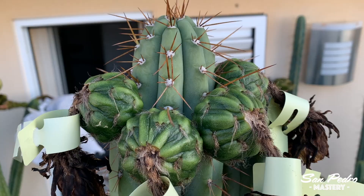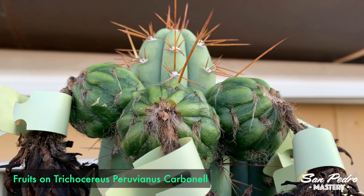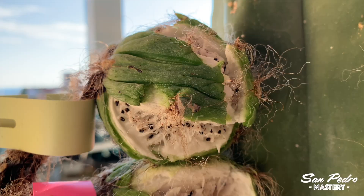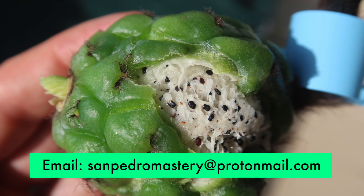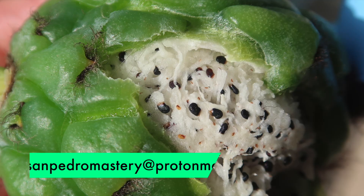I hope that this video entertained you and that you've learned something from it. Before I sign off, I'd like to remind you that if you want to buy seeds of all the species I've talked about in this video — always fresh unpollinated seeds — or seedlings grown from the same seeds, you can send me an email mentioning your country, and I will reply with information, prices, and photos. My email address can be found in the description of this video: sanpedromastery at protonmail.com. Please also make sure that you are subscribed to my channel, as you don't want to miss any of the exciting videos I have in mind for the future.